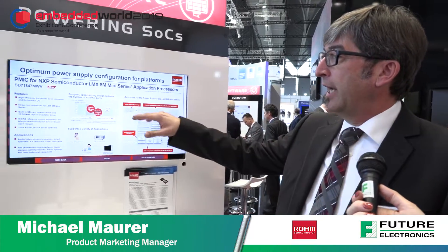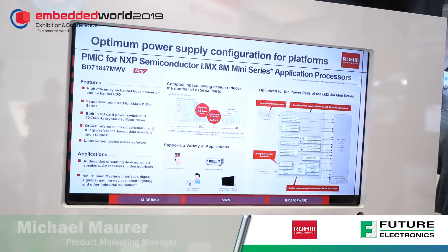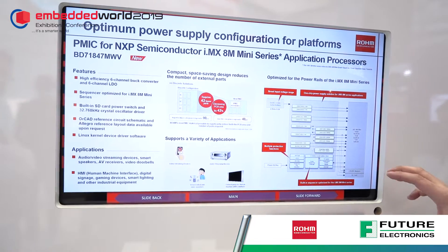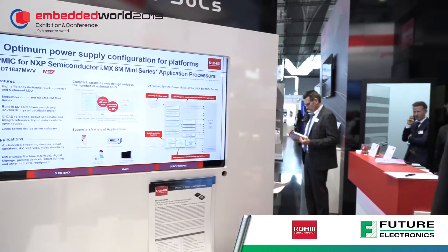Here we are exhibiting a power management IC which addresses the NXP semiconductor IMX8 and mini series application processor. With this PMIC we are able to provide the energy towards this SOC within one single chip. It provides up to 12 voltage rails, up to 32 watts, with a peak current of 16.5 amps into this SOC.